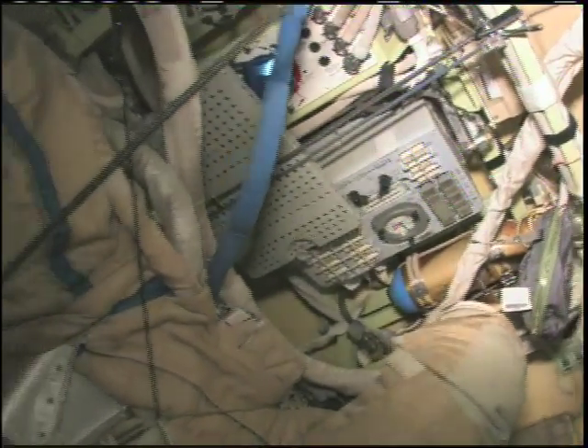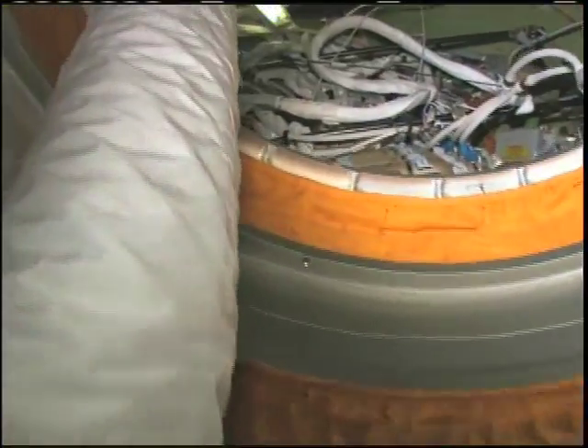So that's the control panel for the airlock. A couple of hatches here, some ducting through the hatches.